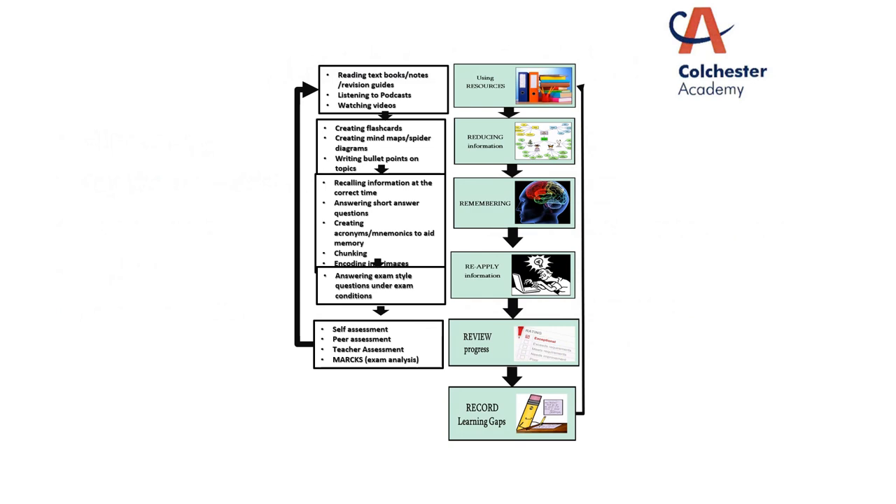Here is a strategy for how you can structure and plan an individual revision session. The first step is identifying what resources you're going to use — it could be textbooks, notes, revision guides, or podcasts and YouTube videos. Once you've got your resources and information, you then need to reduce that information down. You can do this any way you want: flashcards, mind maps, bullet points, or diagrams. You're taking that information and reducing it down in terms of size and content.